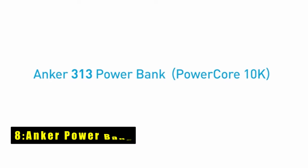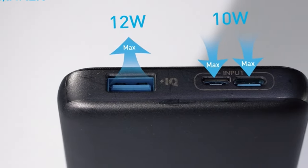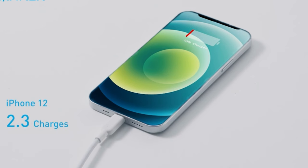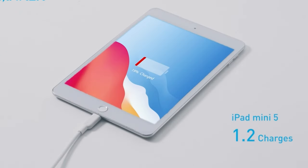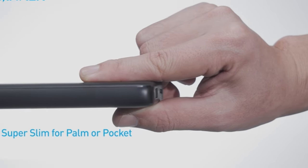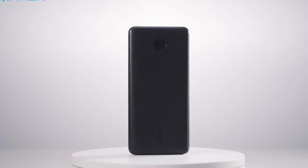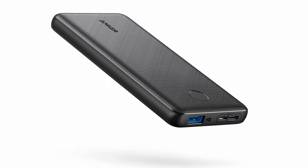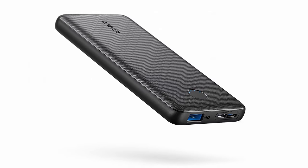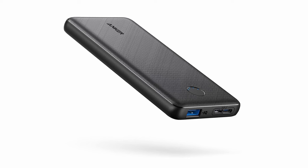At number 8 is the Anker Power Bank. Despite its slim and lightweight design, the PowerCore Slim 10,000 packs a punch. It delivers roughly 1.2 charges for your Z Fold 6, ensuring you stay powered up throughout the day. Anker's PowerIQ technology guarantees optimized charging for your device, while the trickle charging mode keeps your low-power accessories safe. Built with adventure in mind, the PowerCore Slim 10,000 boasts superior durability and scratch resistance. You can toss it in your bag alongside your Z Fold 6 without worrying about damage.